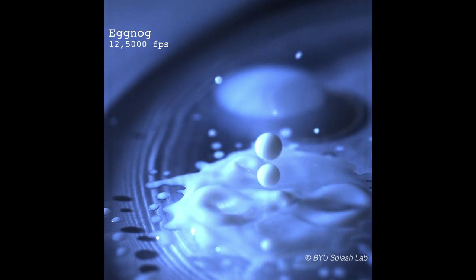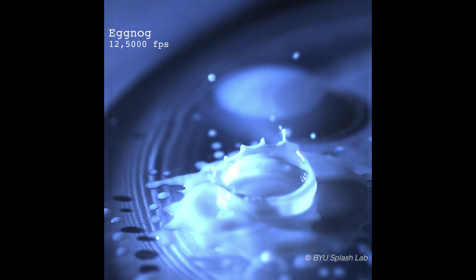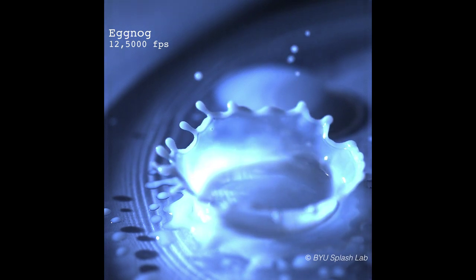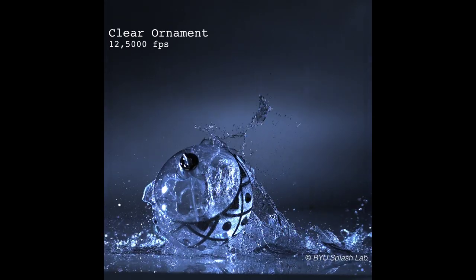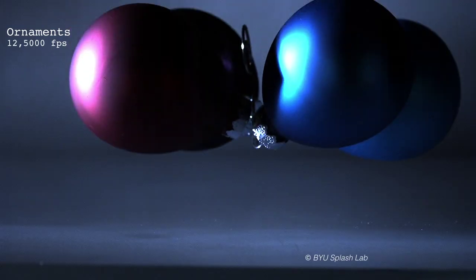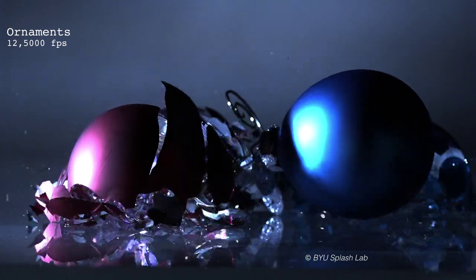Eggnog! Just droplets of eggnog landing in droplets of eggnog on the bottom of the plate. Here in the BYU Splash Lab, we use high-speed cameras to slow everything down. So take a cue from us: slow down, be safe, and enjoy the holiday season. And make sure there are plenty of science toys under the tree.